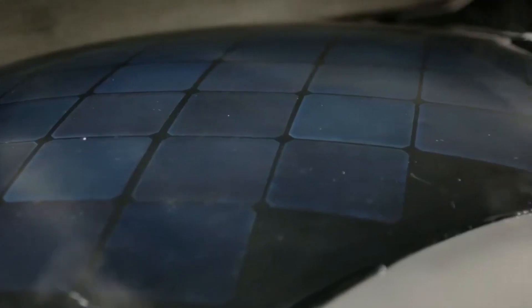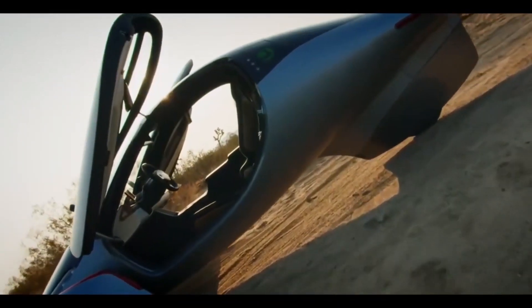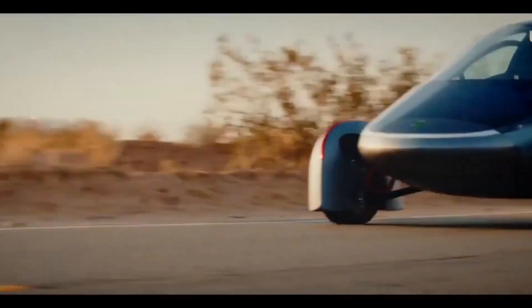A decade ago, Aptera burst onto the scene, garnering attention as an early pioneer in the electric vehicle industry. But after a period of silence, the Southern California-based automaker has returned, stronger and more determined than ever.